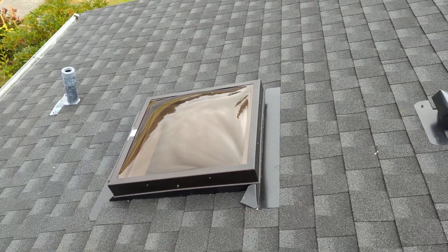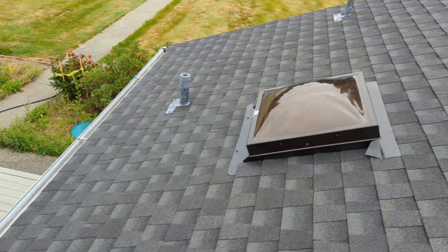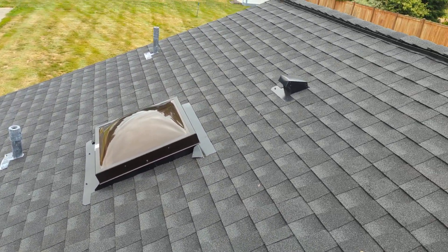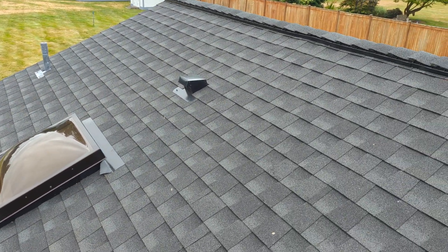It also got extremely hot. So again, never run into this before — I thought I was giving an upgrade with the new skylight — but we ended up replacing it with this unit, and I really do like it. I'm going to start putting this in my proposals as an option.